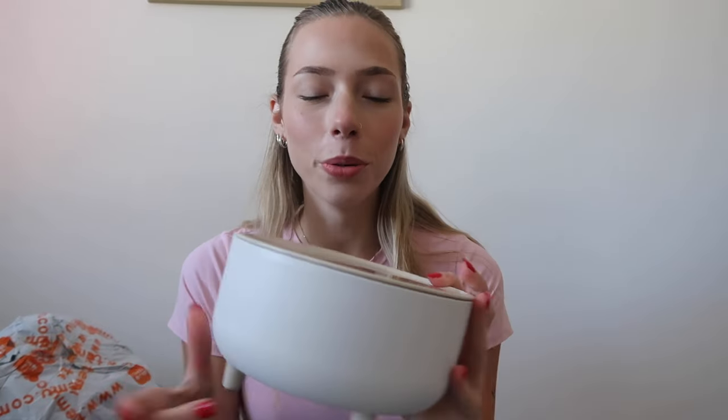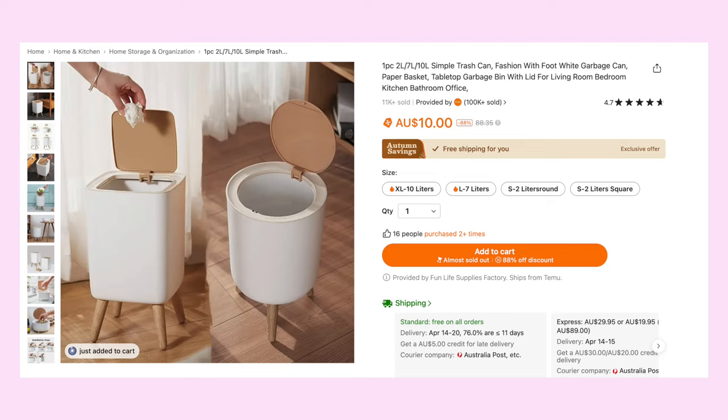Next thing I got was so cute. I already opened the packaging. It is just this little bin and I saw it and was like, oh my God, it is so cute. Look at the little legs — love it. And it just pops open like that. The quality just feels really, really good.